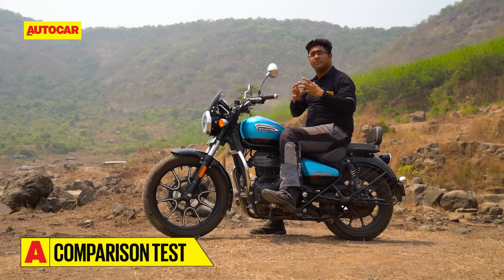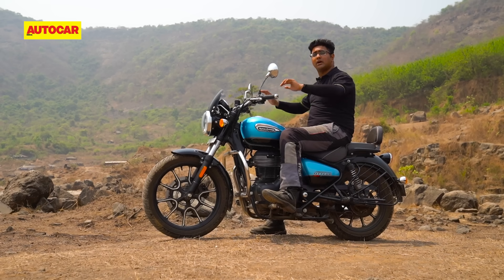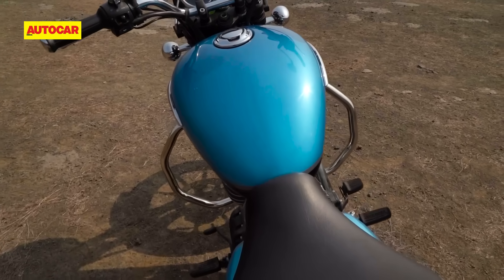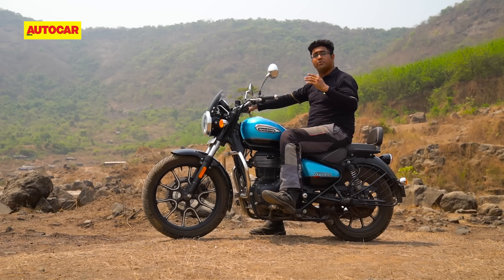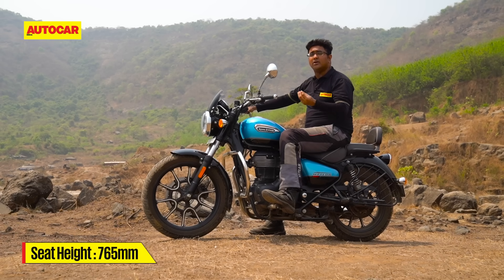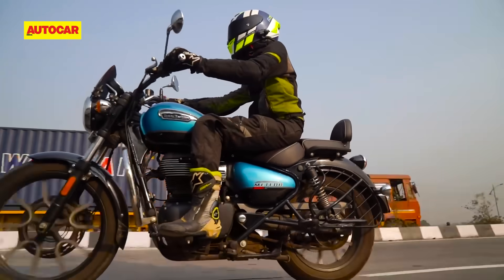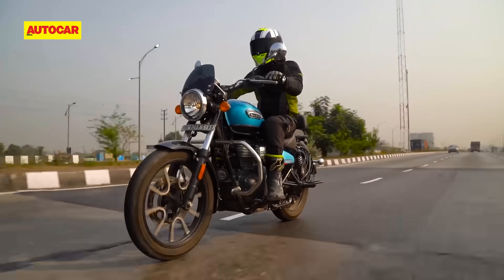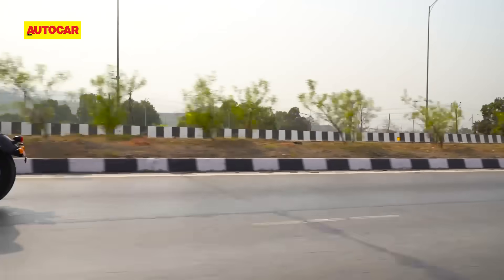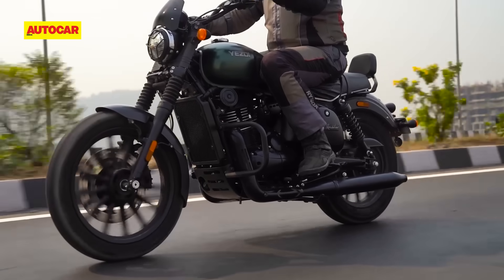The rider on the Royal Enfield is going to be much happier over the course of a long ride. Compared to the ESD, the riding position feels much more comfortable and natural, be it in the way the handlebar is placed or the positioning of the foot pegs. I remember riding a Meteor from Pune to Mangalore over the course of a single day, and at the end of the ride, there was barely any fatigue or significant pains to speak of. There's no question that the Meteor 350 nails that crucial bit about long-distance, all-day comfort. It's also more comfortable for taller riders, who will find the ESD's seat-to-foot peg ratio quite cramped.